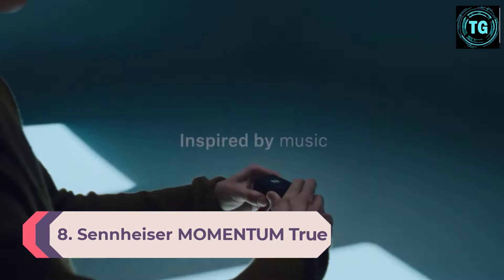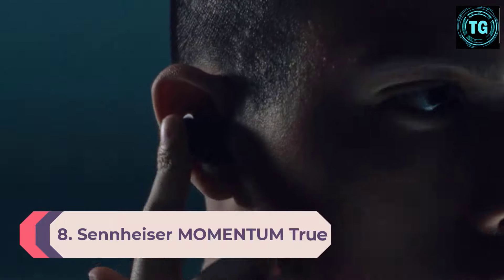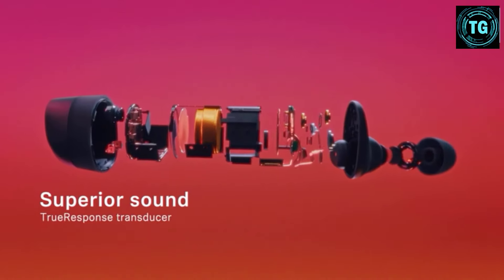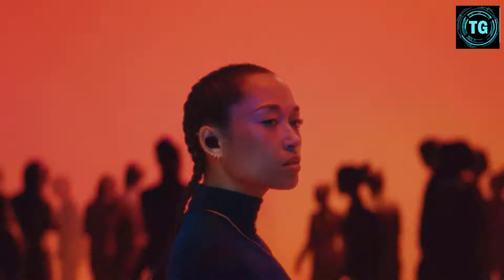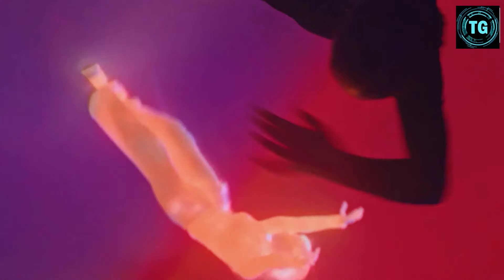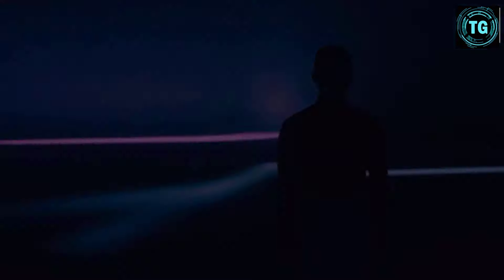Number 8: Sennheiser Momentum True Wireless 3. The best earbuds we've tested are the Sennheiser Momentum True Wireless 3. If you're looking for lighter and more portable headphones, these premium earbuds offer versatile performance, whether you're jogging in the park or parked at your desk. They have a decently comfortable fit and have stability fins to keep them in place when you're on the move. They also have an ANC system that outperforms competitors like the Apple AirPods Pro Truly Wireless or Bose QuietComfort Earbuds Truly Wireless. They can effectively block out sounds like engine rumbles and office chatter so that you can focus on your audio.